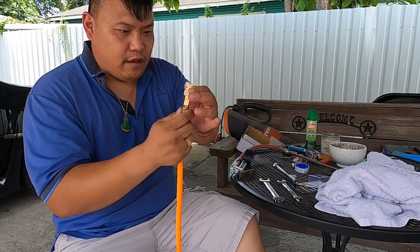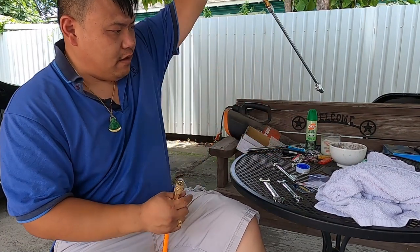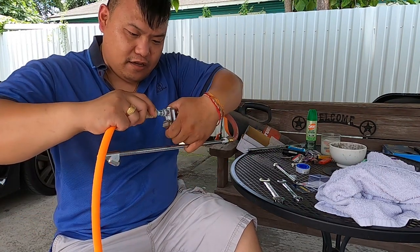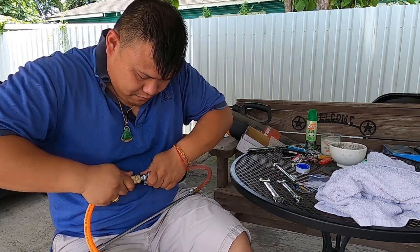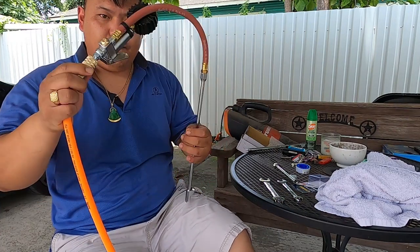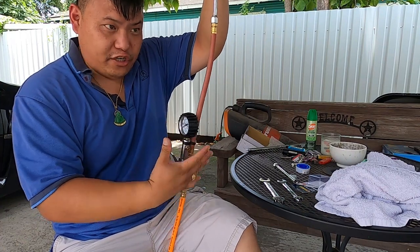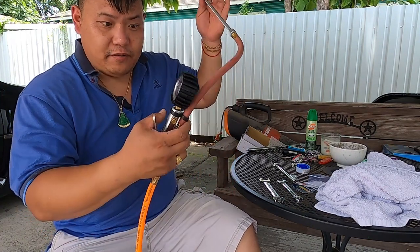Alright, we're back. I already installed the quick disconnect and installed the other end already. There you go — good to go. Now I've got a dial air pressure gauge built into the inflator for my tires. I'm done with it.